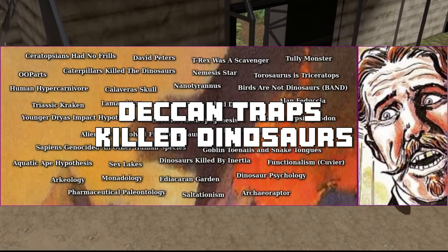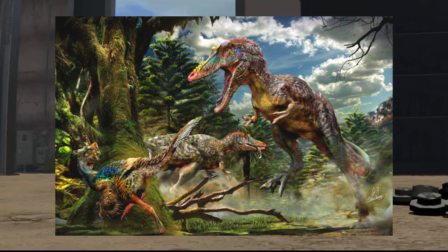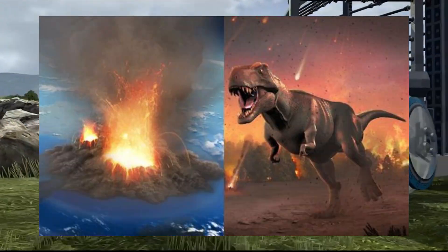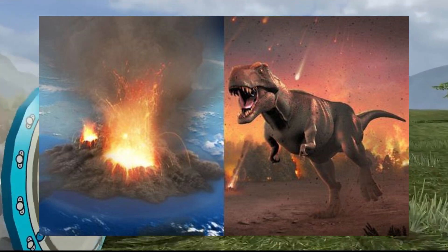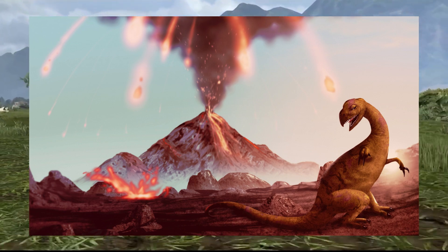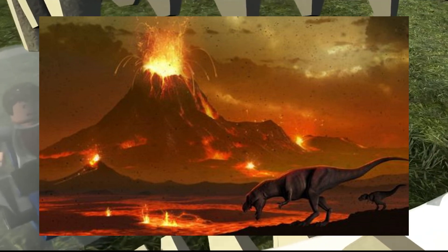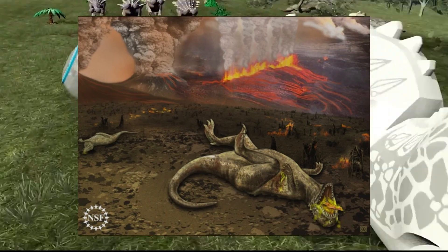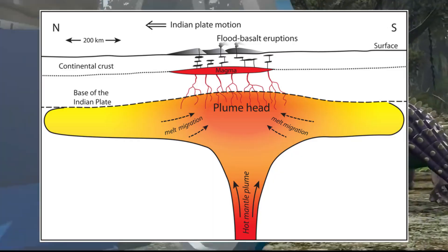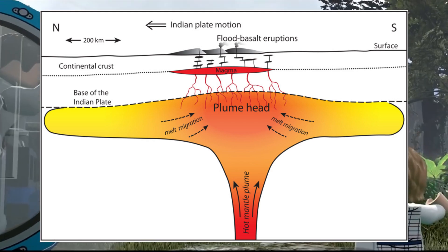Deccan Traps Kill Dinosaurs. The Deccan Traps, an extensive volcanic region formed during the Late Cretaceous period in what is now India, might have been a focal point in the dinosaur extinction event. This massive volcanic activity occurred around the same period as the end-Cretaceous mass extinction. The release of large quantities of sulfur dioxide and other toxic gases could have contributed to the decline of dinosaurs, either independently or in combination with the meteor impact. The resulting aerosols and acid rain would have altered climate patterns, impacting the food chain, vegetation, and marine ecosystems.